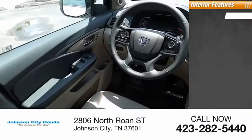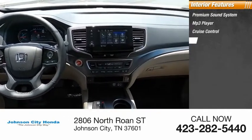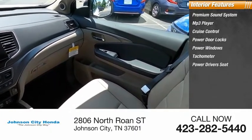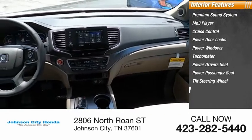Inside you'll find a premium sound system, MP3 player, cruise control, power door locks, power windows, tachometer, power driver's seat, power passenger seat, tilt steering wheel, and trip odometer.